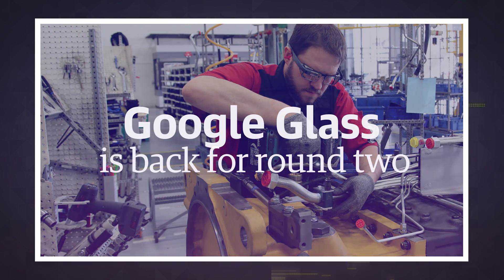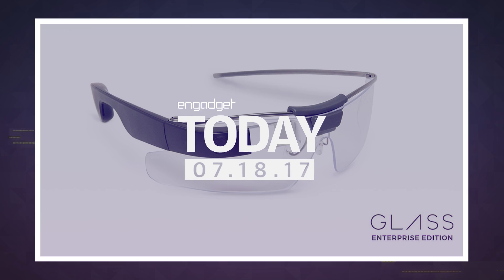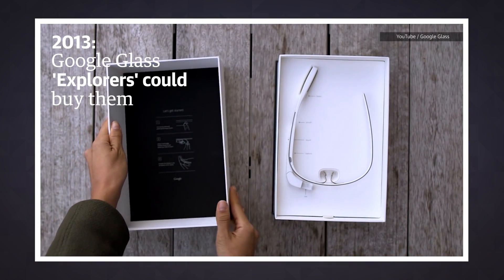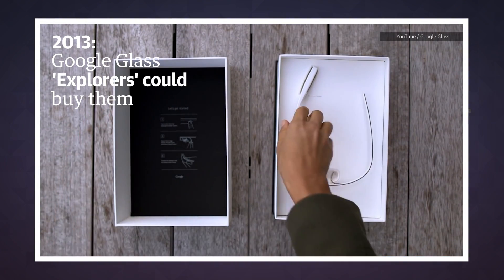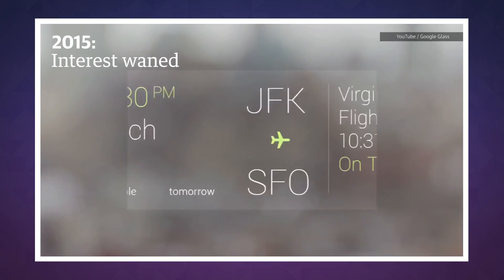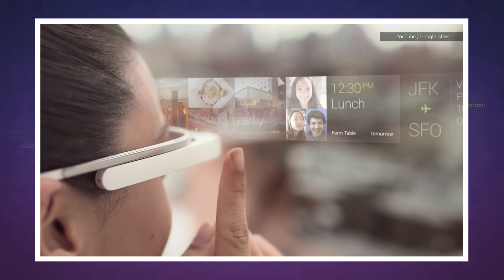All those Google Glass naysayers better look out — the wearable display is back for another round. You'll remember the snide comments about design when it was first unveiled in 2012, while a select few could begin buying them the following year. But the site for Glass was shut down in 2015 after lots of concern about privacy and an overall scattered launch.